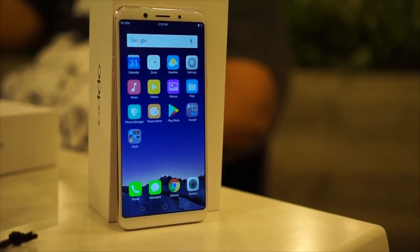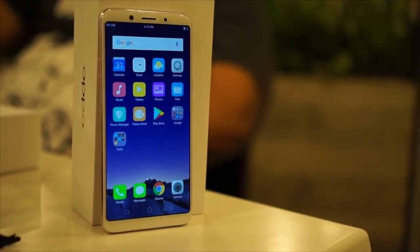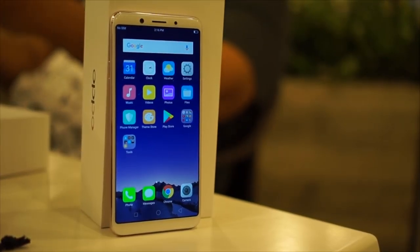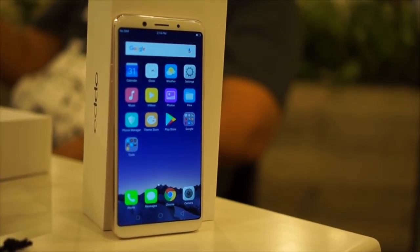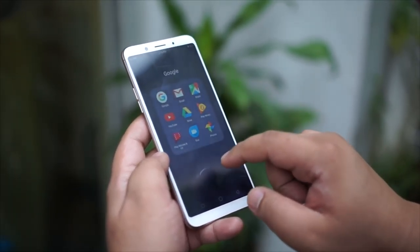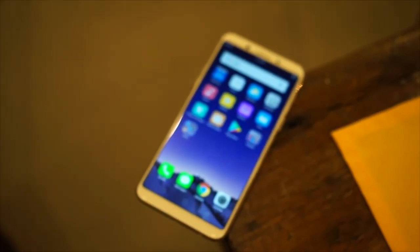In my test of the Oppo F5, it's probably the best smartphone that Oppo has ever made. The camera was really great — the AI beautification was excellent, and the shots I took showed impressive colors, contrast, and sharpness. I love the Oppo F5 and would use it every day as my main smartphone.